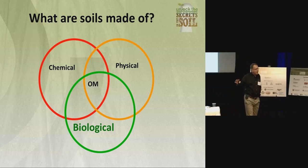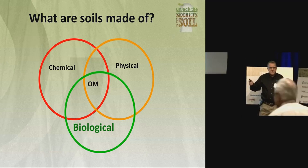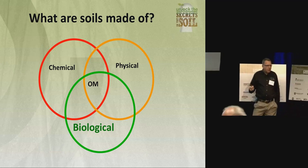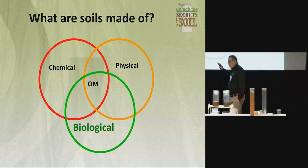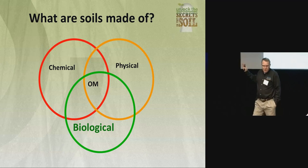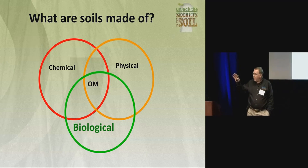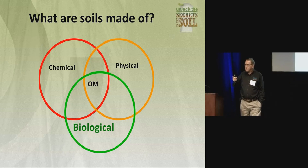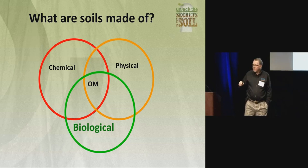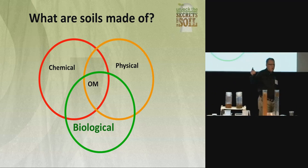We all knew we went to soils — especially our NRCS people were supposed to have 52 hours or something. We all learned that soil is made up of chemical, physical, and biological components. The problem is, when I took soils back a long time ago in Indiana, when I left the office as a student trainee working for NRCS or SCS at the time, I left biology at the door. All we tended to focus on was the physical and the chemical, because that's something we understood.